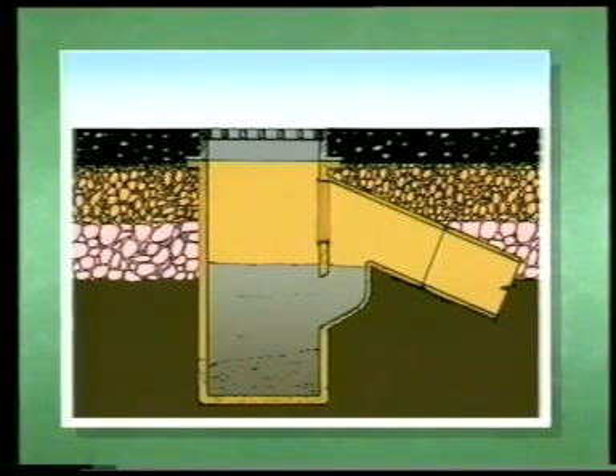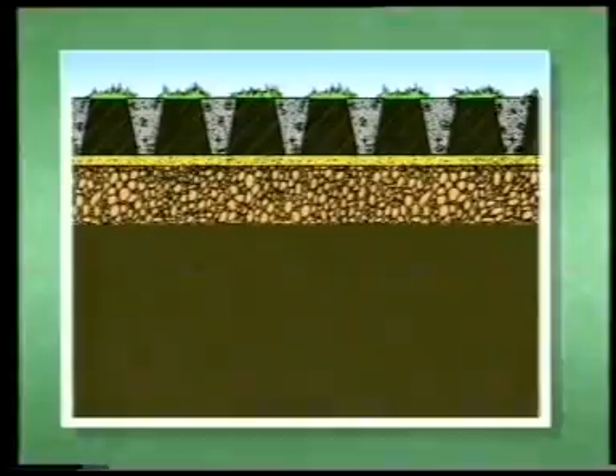Imagine a system which requires no curbs or edge restraints — another costly headache. The surface water drainage system can be eliminated, and the benefits don't stop there. Roll back the tarmac and replace with load-bearing grasscrete, and the sub-base and its excavation will be reduced.